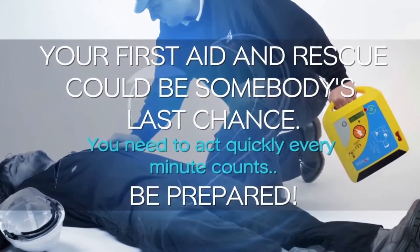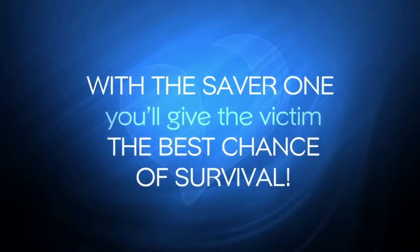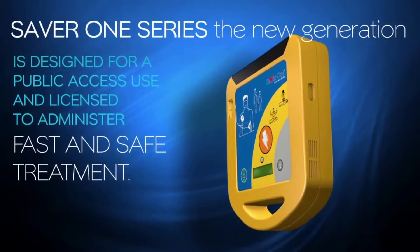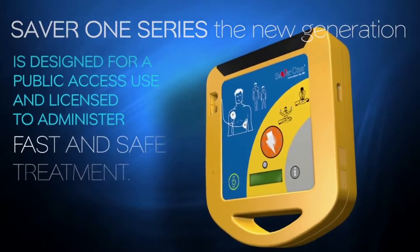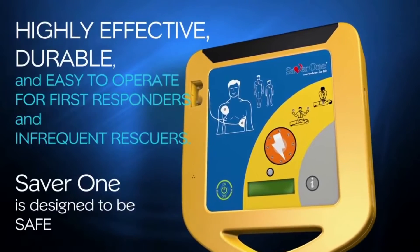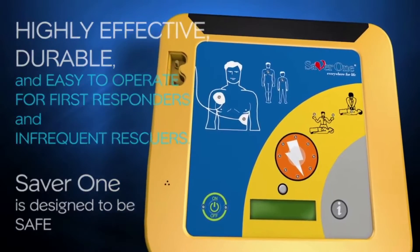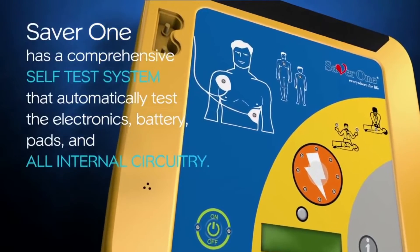Every minute counts. Be prepared — with the SAVA1 you'll give the victim the best chance of survival. The SAVA1 new generation is designed for public access use and licensed to administer fast and safe treatment. Highly effective, durable, and easy to operate for first responders and infrequent rescuers. The SAVA1 has a comprehensive self-test system that automatically tests the electronics.